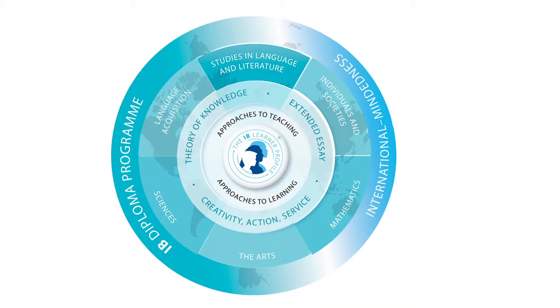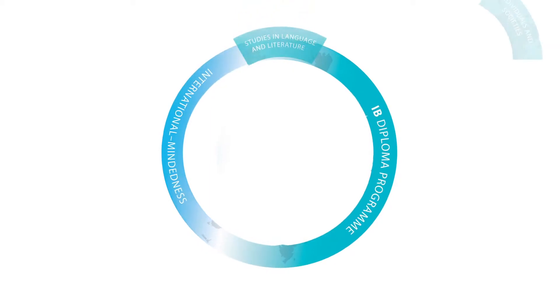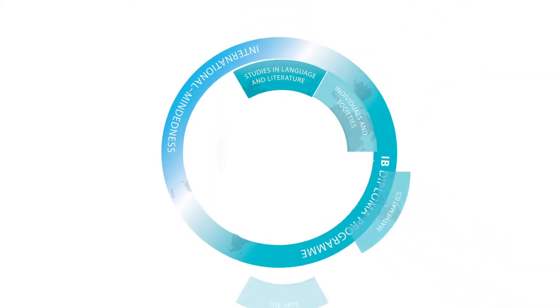We've got two programmes that we operate here. The first one I'll talk about is the IB International Baccalaureate Diploma Programme. With the IB Diploma Programme you choose six subjects. These six subjects come from six groups: studies in language and literature, language acquisition, individuals and societies, maths, the sciences, and the arts. You choose three subjects at a higher level and three at standard level.